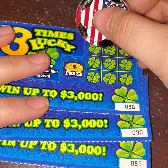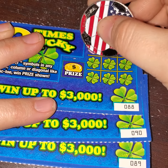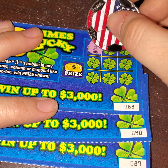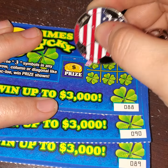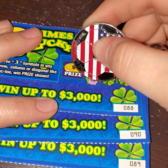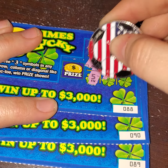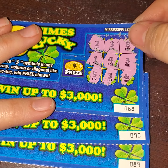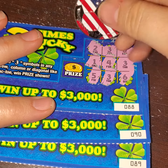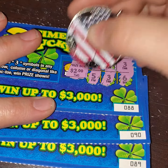Now we're going to go ahead and get started here. We're looking for threes to line up in a tic-tac-toe form. We do not have it there, so that is going to be a losing ticket on ticket number 88. However, if we would have won, that would have been a $2 ticket.